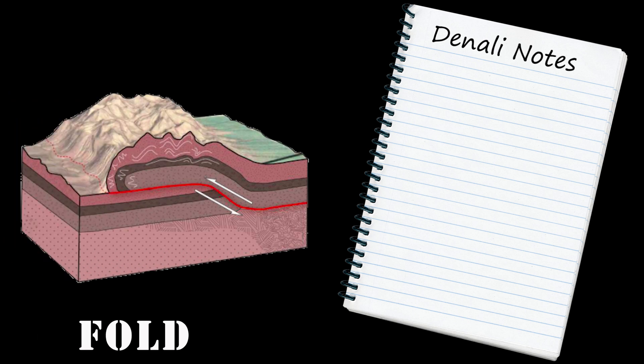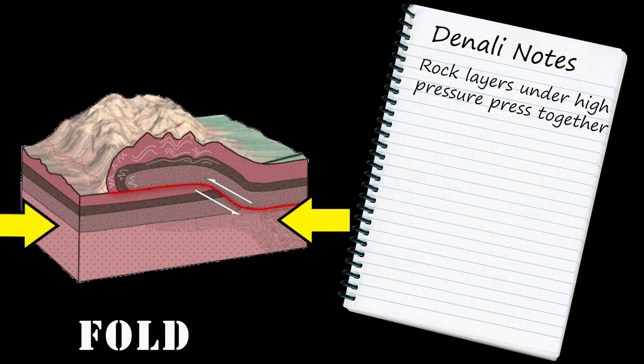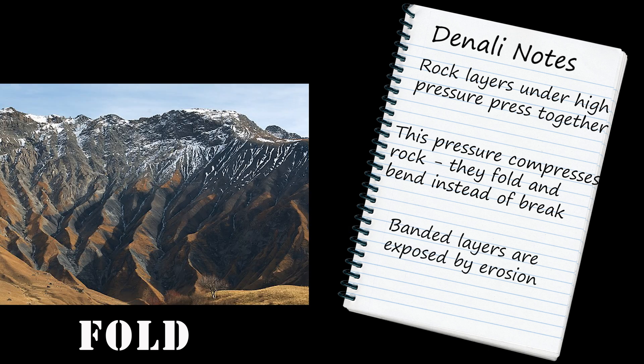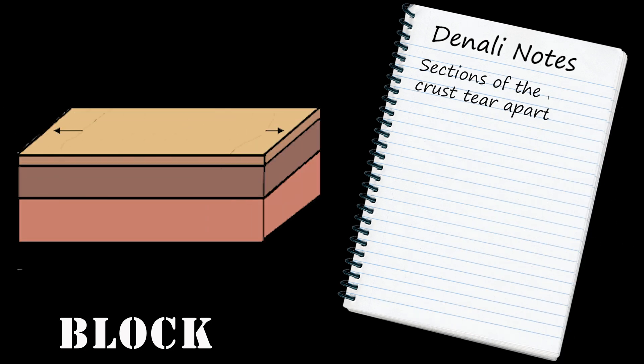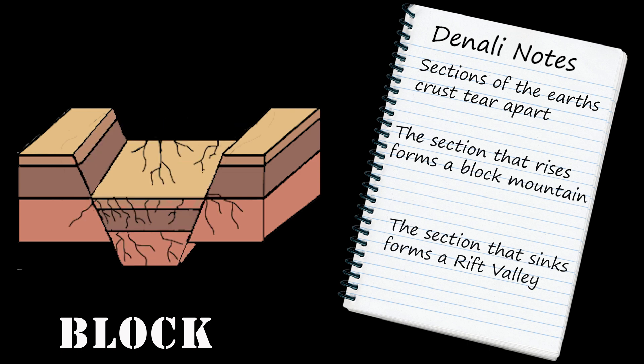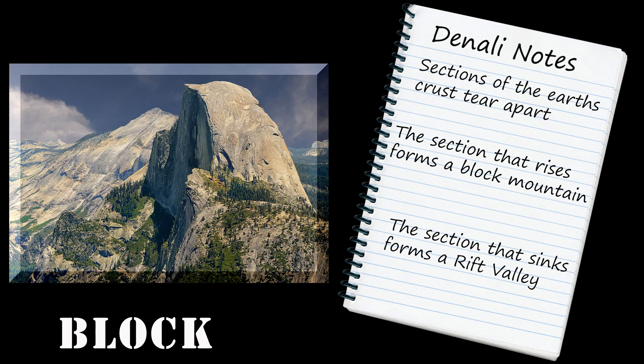Fold mountains are formed when rock layers are exposed to high pressure. As they compress, they bend rather than break and form banded layers of rock that are then exposed by erosion. Block mountains are formed when sections of the earth's crust are torn apart. The section that rises forms block mountains, and the section that sinks forms a rift valley.